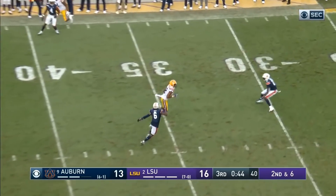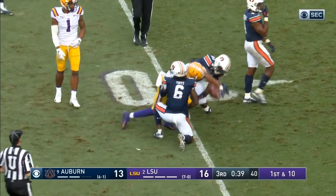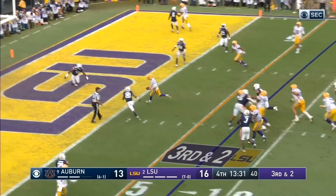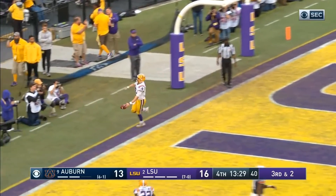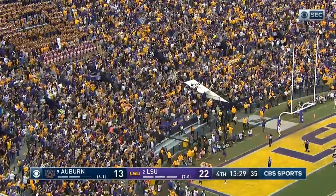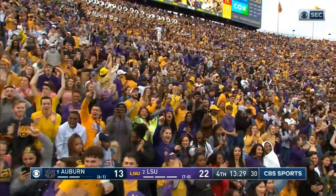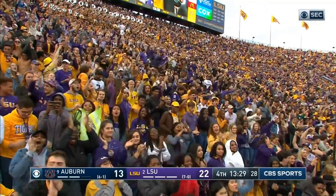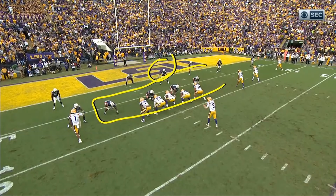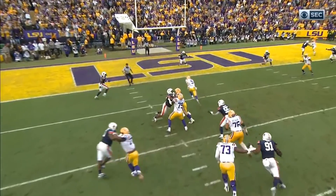Burrow down the middle — wide open Justin Jefferson to the 30. And he's going to score — Touchdown LSU! You've got the numbers, you've got a run box. You count the number of players the offensive line has to block and you have the option — there's only four. The defender is kind of playing with them, he doesn't believe he's going to stay there — and he gets out and walks in.